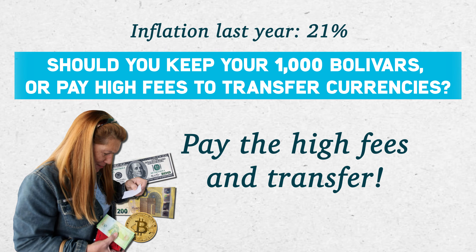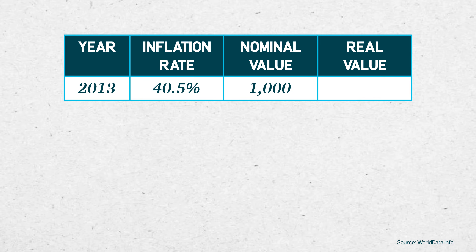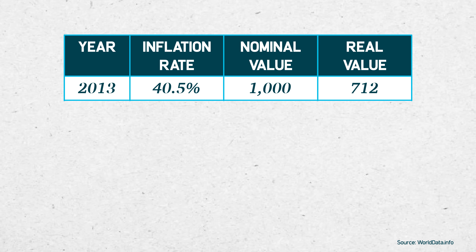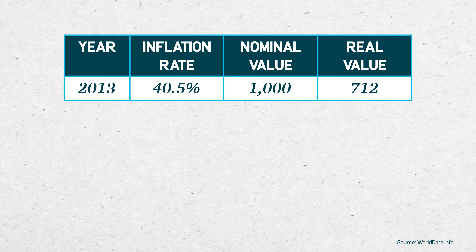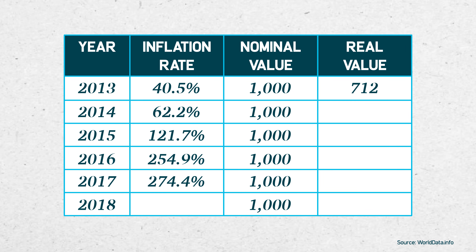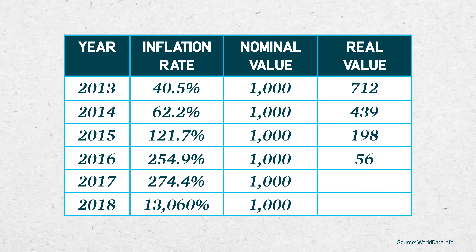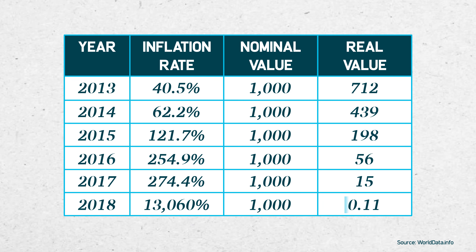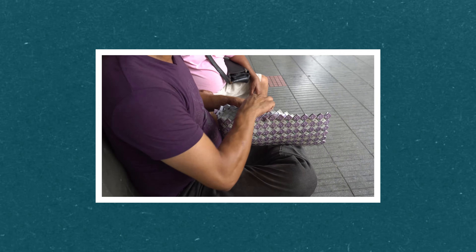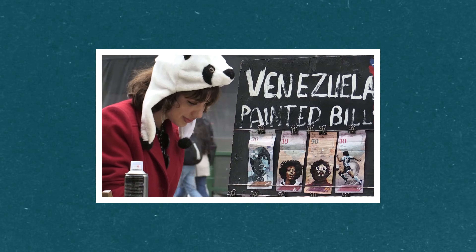Pay the high fees and transfer! Hyperinflation hits and the currency devalues by 40% throughout the year. If you didn't transfer your savings, your 1,000 bolivars would be worth only 712 bolivars just one year later. Unfortunately, inflation continues to devalue the bolivar for several years. By the end of 2018, your 1,000 bolivars from 2013 only has a real value of 0.11 bolivars! Bolivars became so worthless that many Venezuelans opted to transform their paper bills into art, giving them a new type of value.